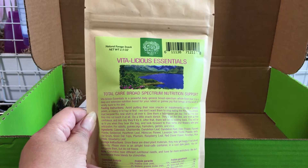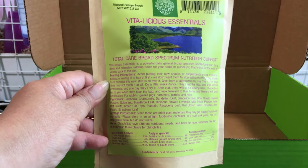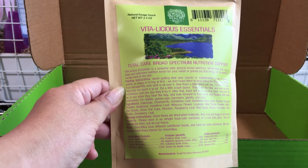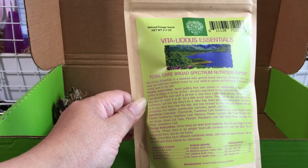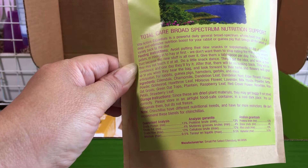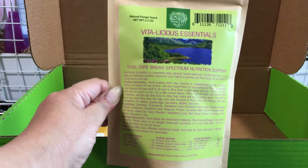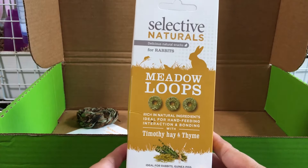This is total care broad-spectrum nutritional support, and it's a mix of dried herbs and flowers. It's for guinea pigs and rabbits. It's not recommended for chinchillas, as chinchillas have different nutritional needs and far more restrictions — they don't recommend these blends for chinchillas.